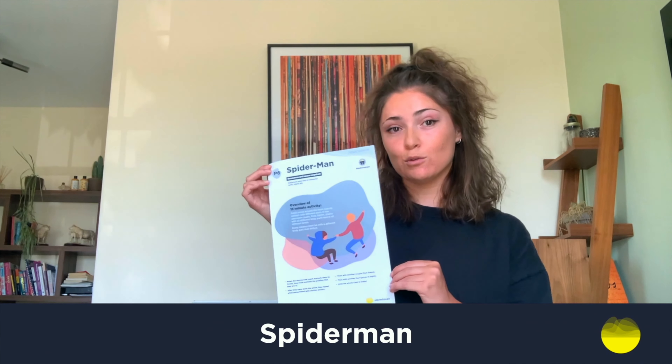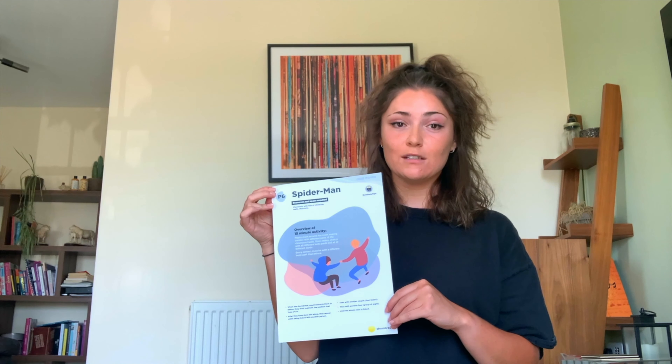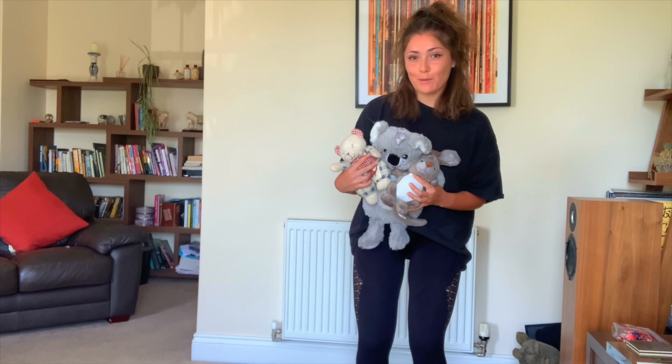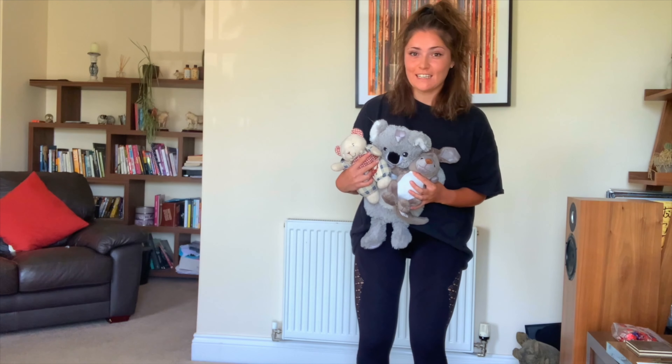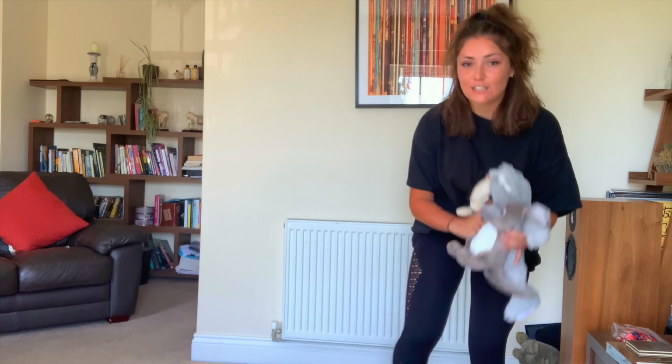Today's Storm Break is called Spider-Man. Now this is a lot more fun when you've got lots of people doing it as well, but I'm going to try and do it from my home. So all you need is some cuddly toys. These are going to be my helpers for today's activity. First of all, you need to start off by yourself, so put your toys to the side.